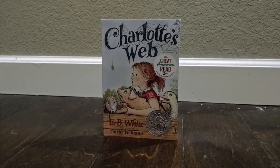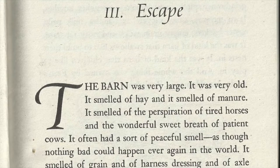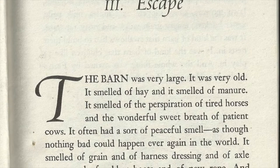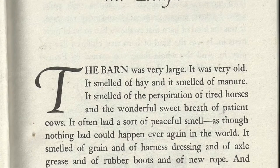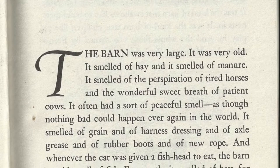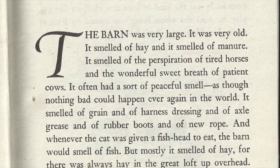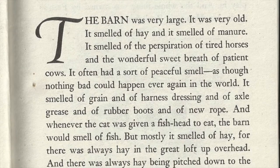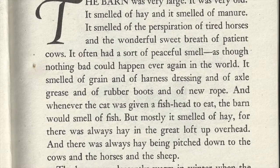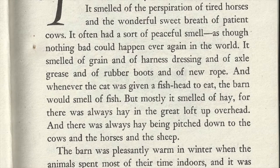Chapter three: Escape. The barn was very large, it was very old. It smelled of hay and it smelled of manure. It smelled of perspiration of tired horses and the wonderful sweet breath of patient cows. It often had a sort of peaceful smell, as though nothing bad could happen ever again in the world. It smelled of grain and of harness dressing and of axle grease and of rubber boots and of new rope. And whenever the cat was given a fish head to eat, the barn would smell of fish.